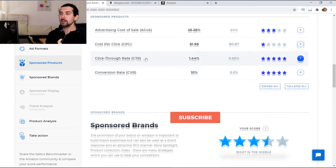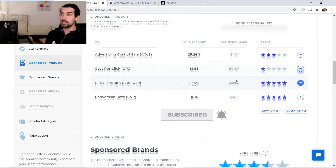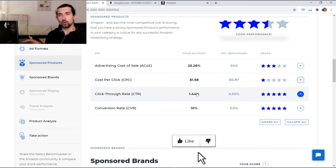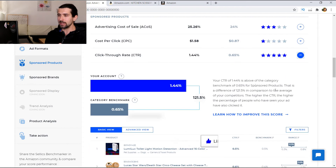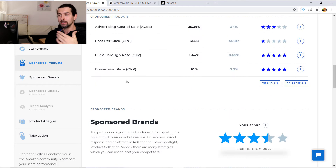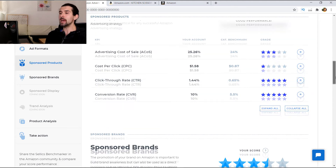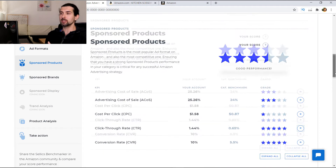Then we have click-through rate, which is 1.44% for your account versus 0.65% for the category — so you're totally crushing it there. And same thing, if you want more ideas on how to improve CTR for your ads, click on the plus. Same for conversion rate — it's almost double your category benchmark, so probably your listing is doing well: great main image, great title, and good reviews all help CTR of the ad.